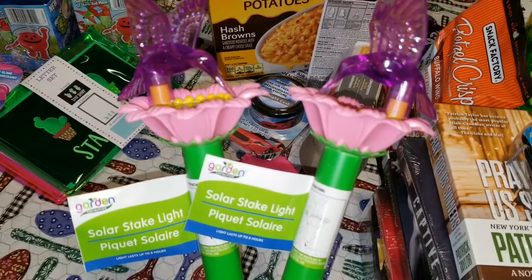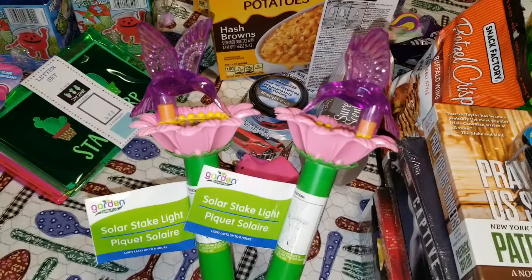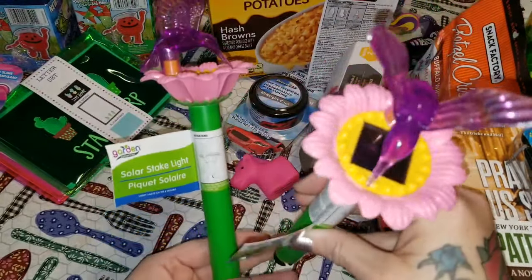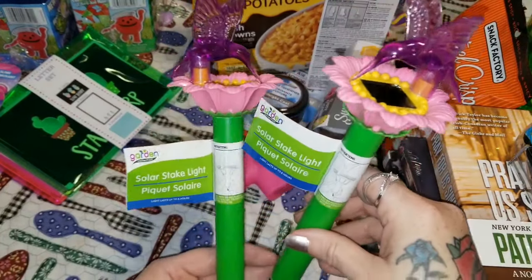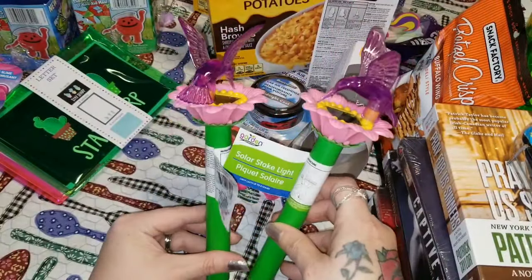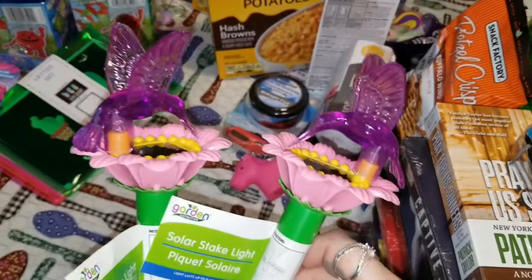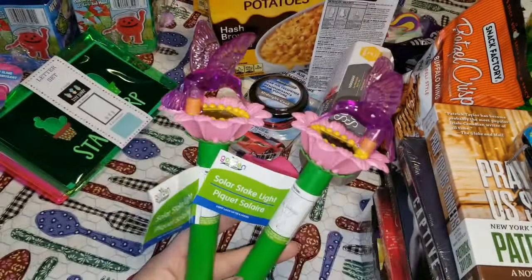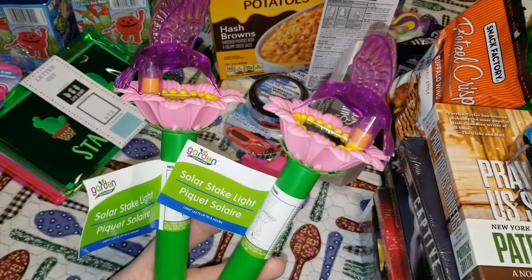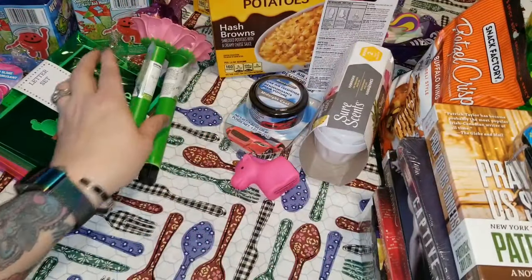These are new from the garden collection — solar stake lights. My mom absolutely loves hummingbirds and I thought these were so cute: little hummingbirds on a cute little flower with the solar panel right in the middle. I decided to grab these just for my mom. And speaking of moms — these would make awesome Dollar Tree products to put together for your mom for Mother's Day, because that is coming up!